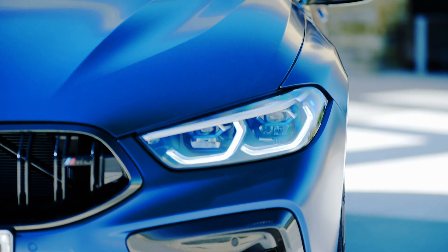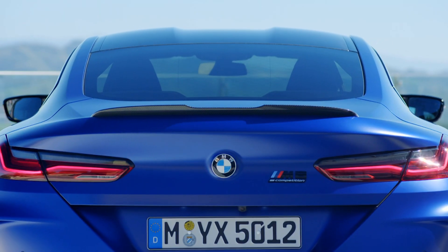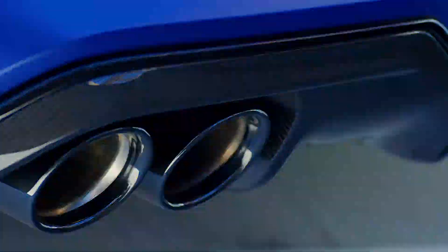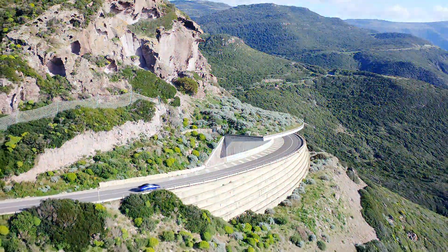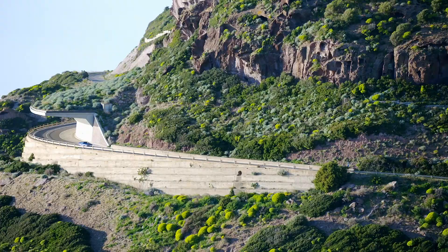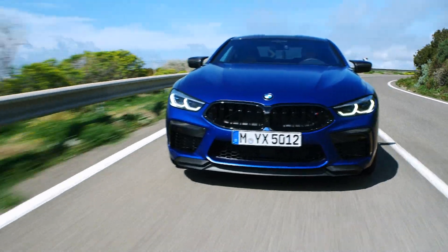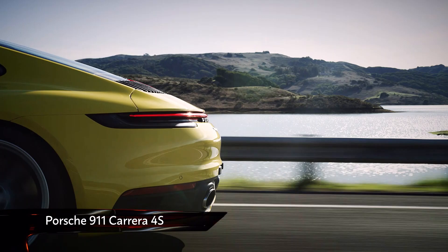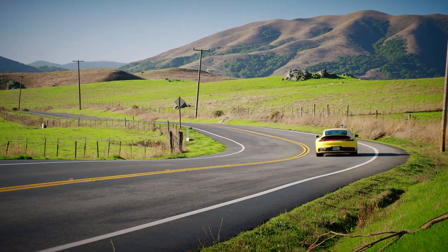BMW describes this as the M division's first foray into luxury motoring, which goes some way to justifying the mammoth £123,000 starting price. But that sort of price puts it right up against some pretty serious competition, a fact that BMW seems to be acutely aware of, with M division boss Marcus Flasch describing the big coupe as a Porsche Turbo killer. So how does it compare? Well, while it can't quite match the numbers of the 911 Turbo, the current Carrera 4S seems to be roughly on par with the big BMW. 0-62 is taken care of in 3.4 seconds, while top speed is up slightly at 190 miles per hour.